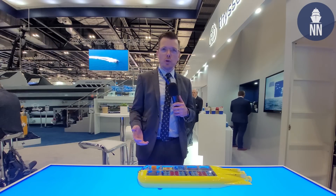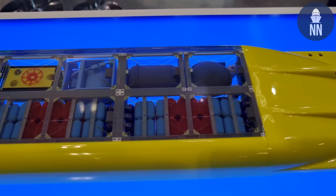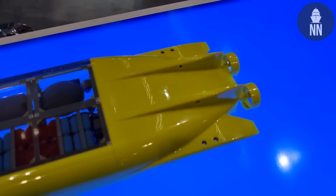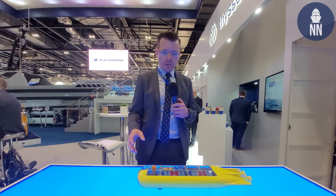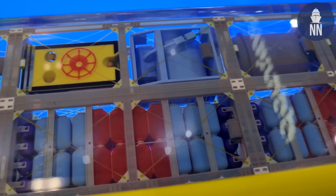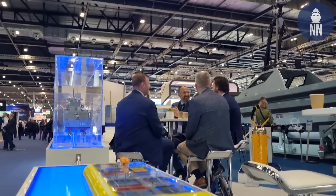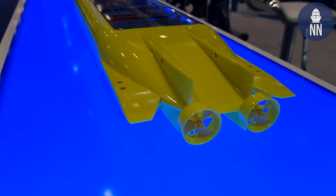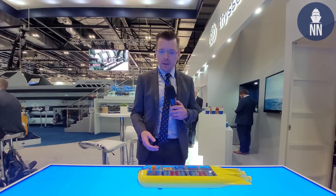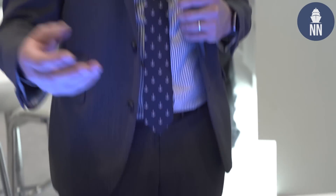German shipbuilder TKMS is showcasing for the first time a scale model of its XL-UUV, extra-large underwater unmanned vehicle. It measures from 15 to 50 meters in length and the concept is very modular. The company can fit several mission payloads and configure for extra-range with additional oxygen and hydrogen tanks. The design features both AIP and lithium-ion battery, giving it an endurance of several weeks. This shows a commercial configuration with an ROV for oil and gas applications.